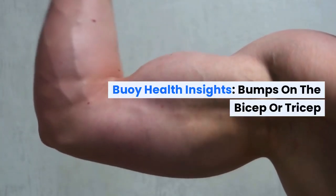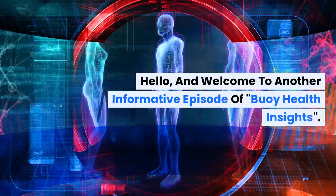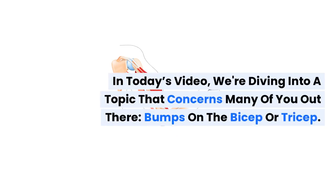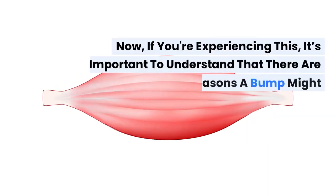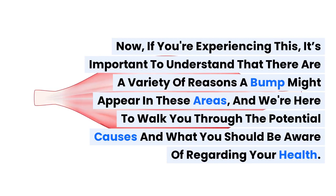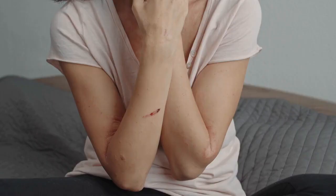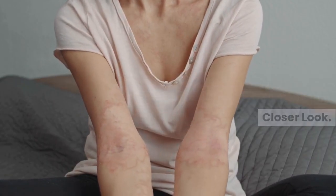Buoy Health Insights. Bumps on the Bicep or Tricep. Hello, and welcome to another informative episode of Buoy Health Insights. In today's video, we're diving into a topic that concerns many of you out there: bumps on the bicep or tricep. If you're experiencing this, it's important to understand that there are a variety of reasons a bump might appear in these areas. So, what could be the cause of those bumps on your arms? Let's take a closer look.